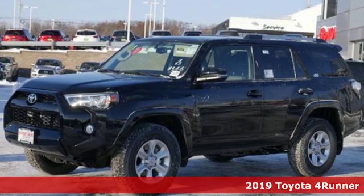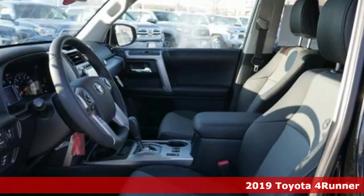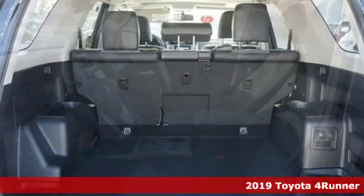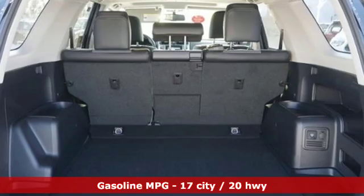It's a new 2019 Toyota 4Runner. It was built to give you peace of mind so you can revel in the peace of nature. It comes with great features you love.